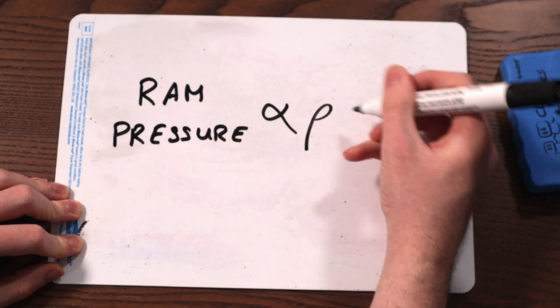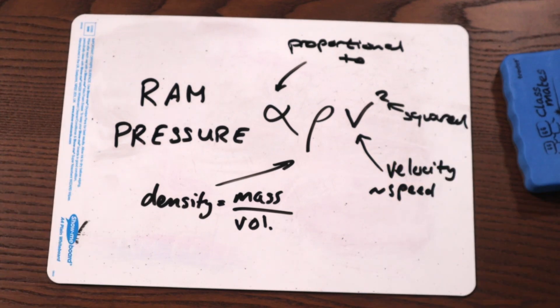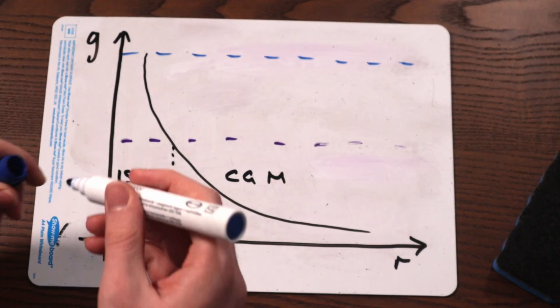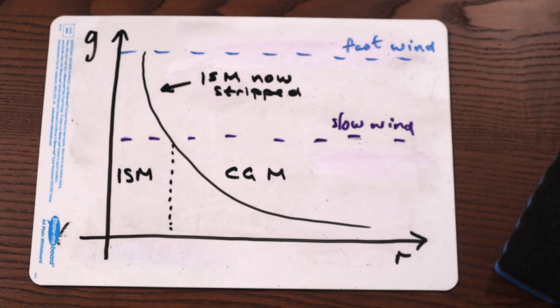But what if the galaxy isn't big enough to hold onto its interstellar medium? This is common in clusters because galaxies tend to move very fast, and ram pressure depends on both the density of the fluid — how much stuff there is in a given volume — but also on the square of the speed of the galaxy relative to the gas. Because it's a square, a small increase in speed gives a much bigger increase in ram pressure. In a lot of cases, gravity just isn't strong enough to hold onto the interstellar medium, so outside-in stripping continues, removing the much denser gas of the interstellar medium and quenching the galaxy that much faster.